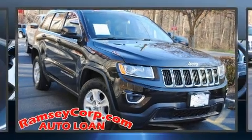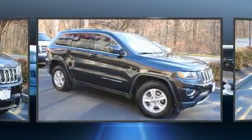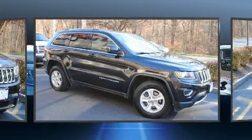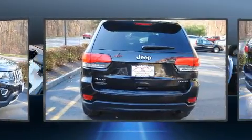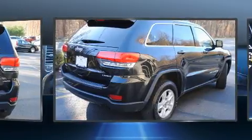Step into the 2014 Jeep Grand Cherokee. Under the hood, you'll find a six-cylinder engine with more than 270 horsepower. And for added security, Dynamic Stability Control supplements the drivetrain. Four-wheel drive allows you to go places you've only imagined.